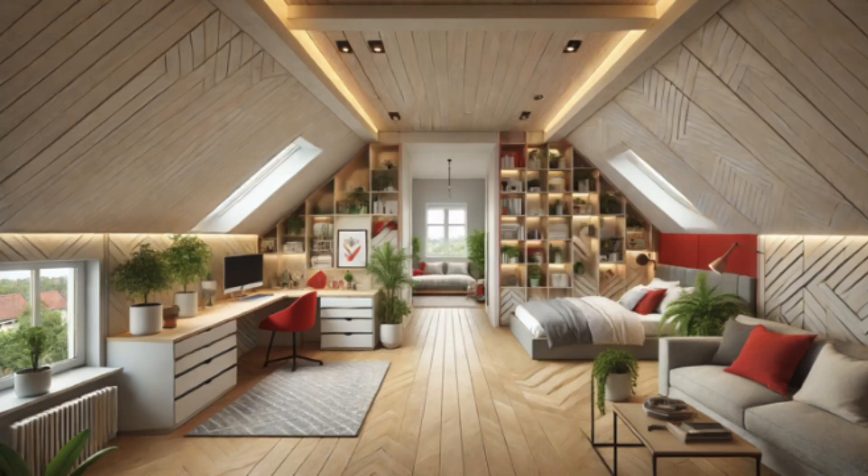That really looks great. I think the one thing that I'm missing is just some greenery, some plants. Can you keep the picture the same but just add some plants strategically throughout the room to give it a more homely feel? Here's the updated design with added plants to give it a more homely feel. I hope this fits your vision perfectly now. If there's anything else you'd like to adjust, feel free to let me know.